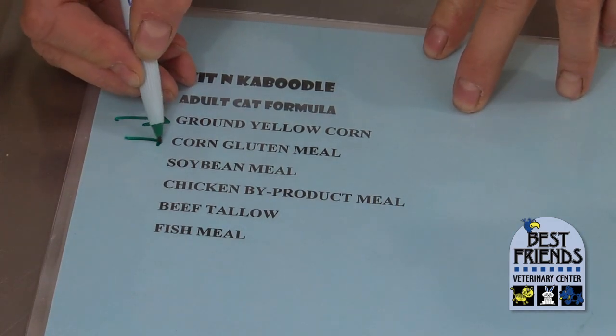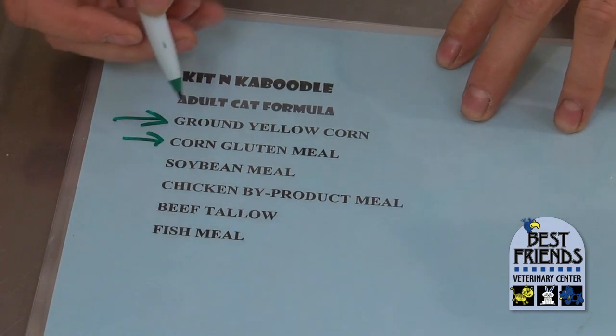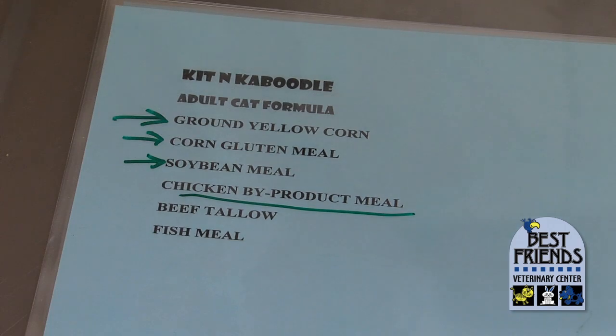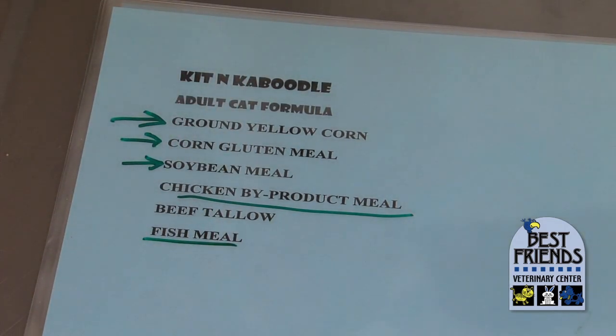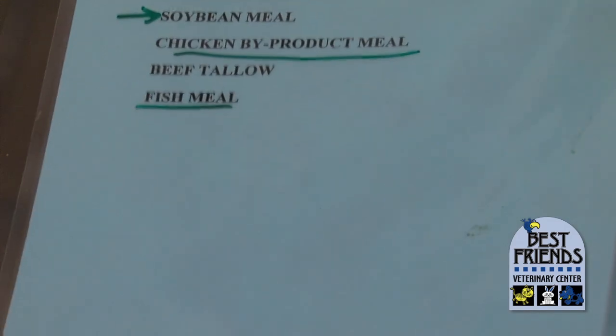Corn gluten meal is actually a protein source — gluten is the protein part of corn or wheat. Corn gluten meal and wheat gluten meal are about 80% protein and are very digestible, but it's not high-quality protein because it's plant protein. Plant proteins are designed to make a plant, not to build the tissues a mammal needs. Soybean meal is a little higher quality, but we don't get to chicken or chicken byproduct meal until the fourth item, which is way too far down. Beef tallow is the fat source and not great quality either. Fish meal is fine protein but again it's way at the bottom of the list, so this is not a food you'd want to feed your cat.